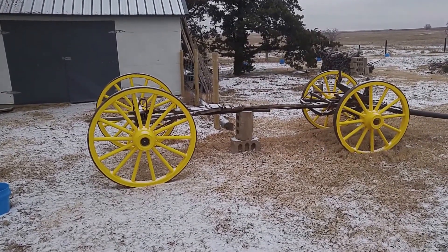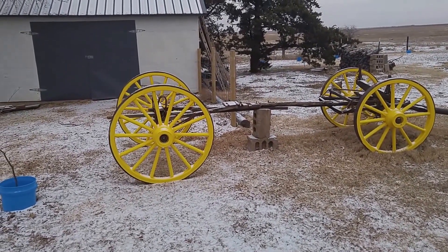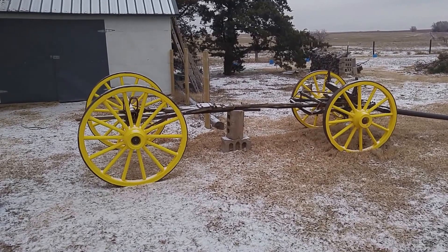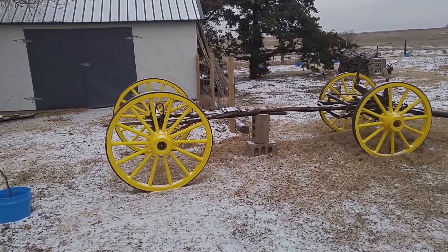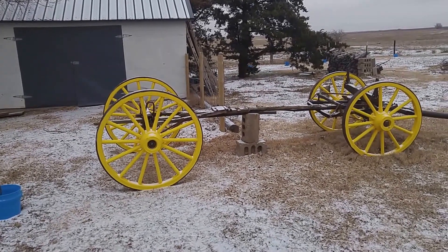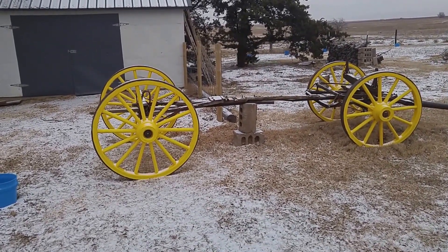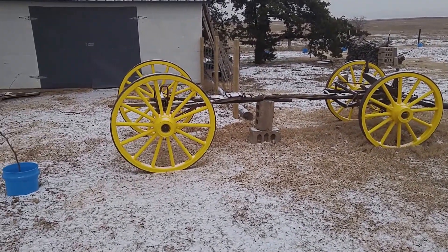Now, you know that old adage about how any project you take on, no matter what you expect, it's going to be twice as expensive and take twice as long — well, in the case of these wheels, that was true times ten. I have never put so much paint on anything. I've done a lot of painting — old buildings, old wood, historical restorations — never anything this detailed. I'm certainly glad I didn't have to build the things; painting them was bad enough. But they do look good and I'm pretty proud of the way they turned out.